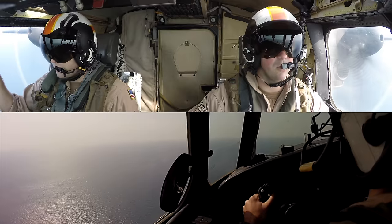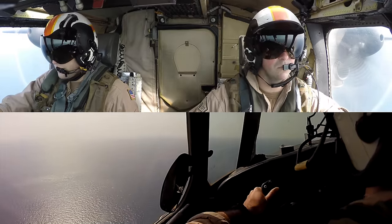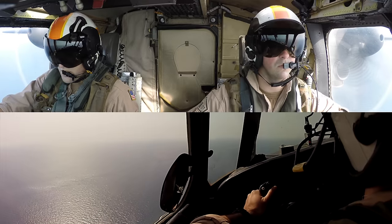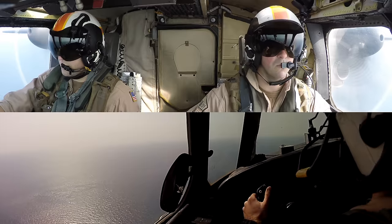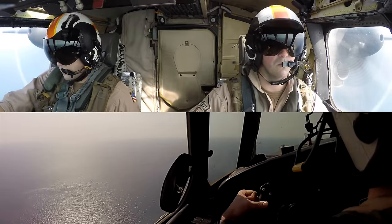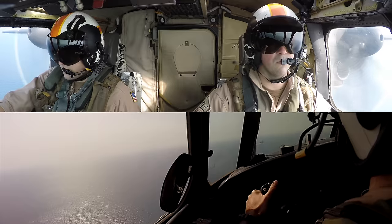Coming in for the straight-in is a lot like landing on a normal runway, except the carrier is moving away from us and always a little to the right. As pilots, we prefer the break any day of the week — it's so much more fun. But orders are orders, and it would be a real shame to get those congressmen, senators, and foreign heads of state sick, all because Rob Roy wanted to rip it behind the boat.